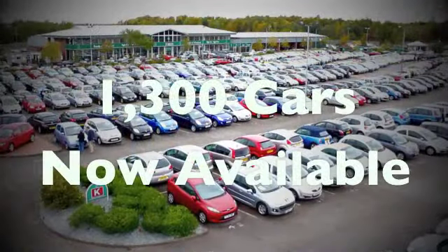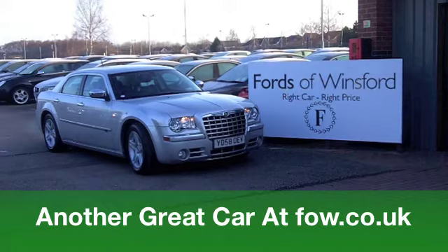Come down, have a test drive, and see if it fits the bill — at Fords of Winsford.